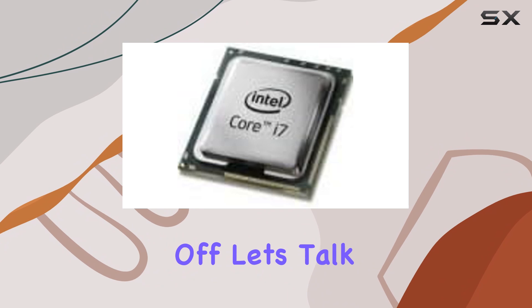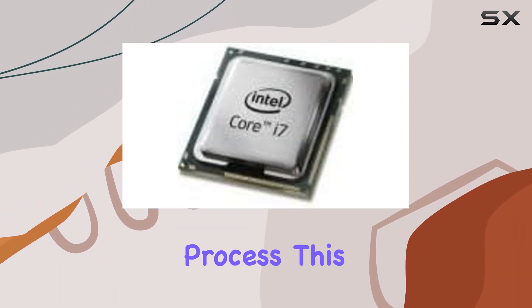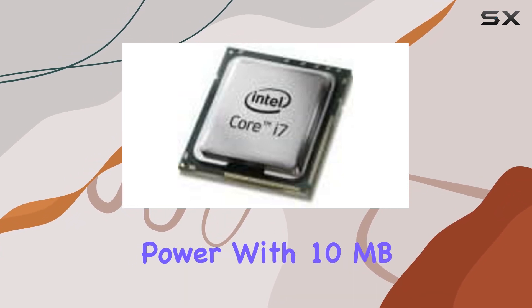First off, let's talk about the architecture. Built on a 22nm process, this processor offers a remarkable balance between power efficiency and raw processing power.